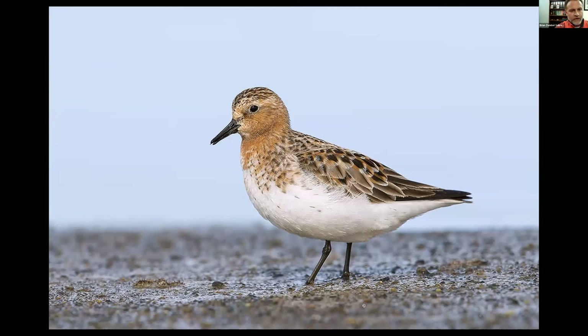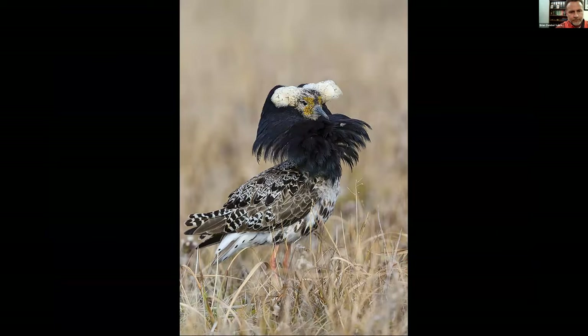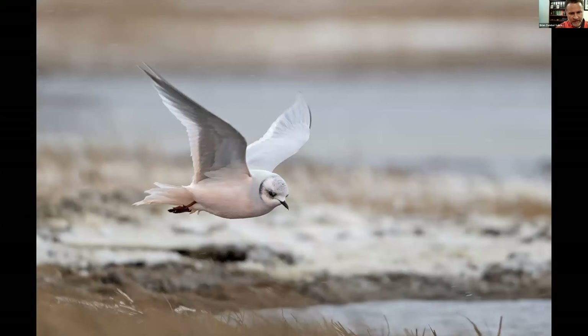We get some rare Asian shorebirds at Barrow. This is a Red-necked Stint. And this is the male Ruff — much more attractive than the female that was hiding out in the water behind the hotel. They have a hard time finding each other to breed — this male was displaying to a female Pectoral Sandpiper, much to the chagrin of the male.